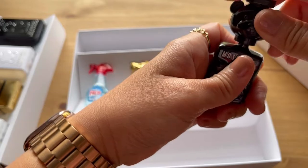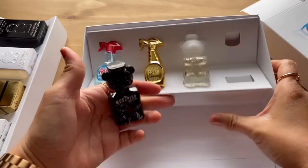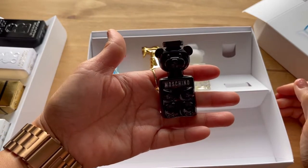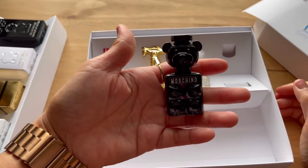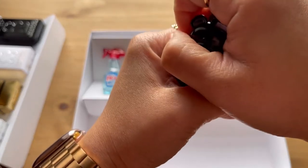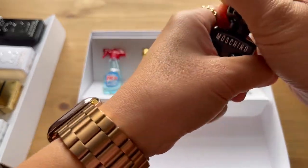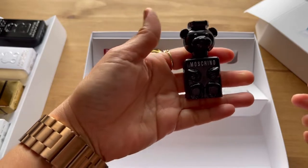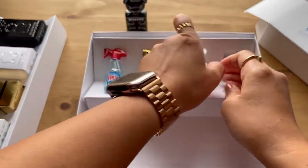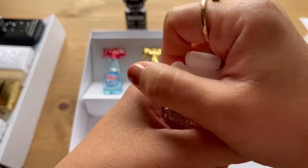I will definitely not buy a big one of this. That's the advantage of buying the small ones — like I really want a big black one, but you don't want to spend money and then not like the smell. This sample is really great so you'll know if you're going to like the big version. I won't buy a big one of this, but I really love the bottle so I'll keep it. It's nice, maybe for others, but not for me personally.